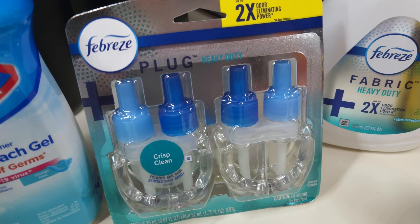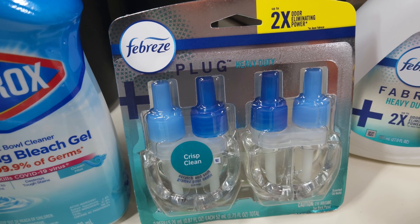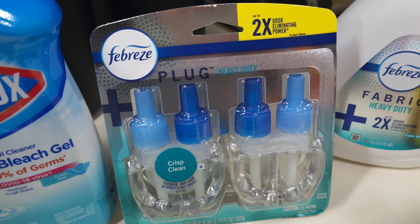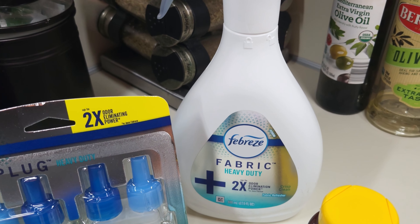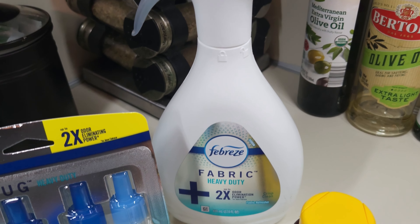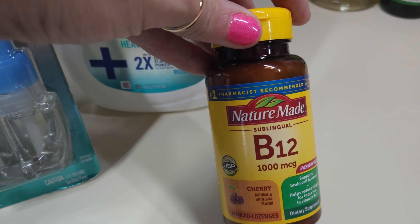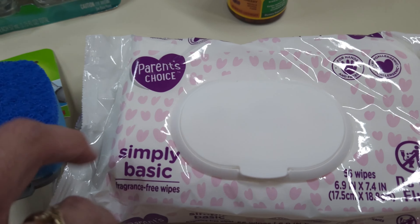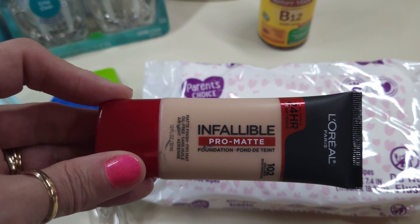Talking of cleaning and clean scents — the Febreze plug-ins, crisp and clean, is the only kind that I use in my house. I love the smell; it's just clean and crisp and smells so good. I also got some Febreze fabric spray — I've got a few things I need to spray and get some scents out. I also got some Nature Made B12, 1000 milligram, because I ran out. I got some baby wipes, because you can always use baby wipes. And some of my makeup — Infallible Promatt is what I use.